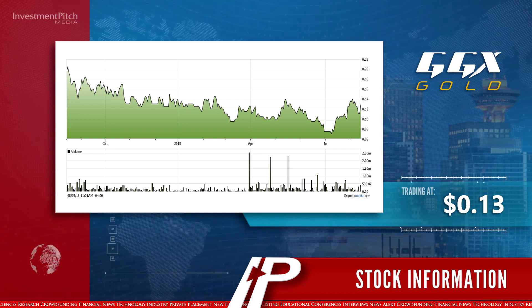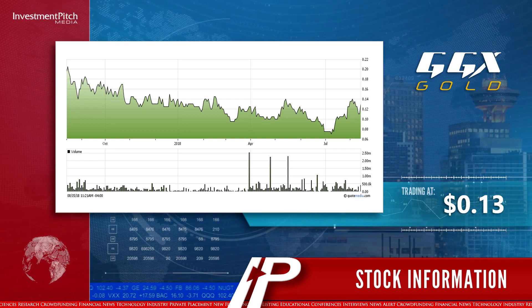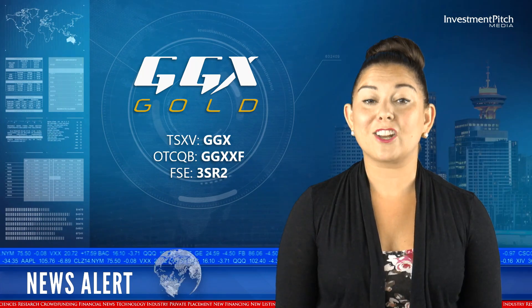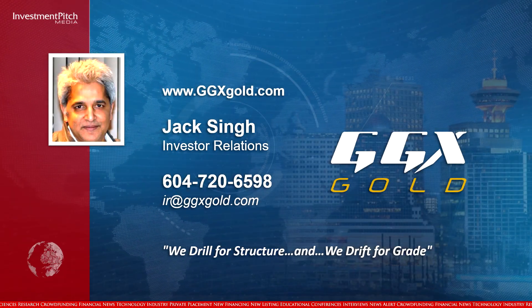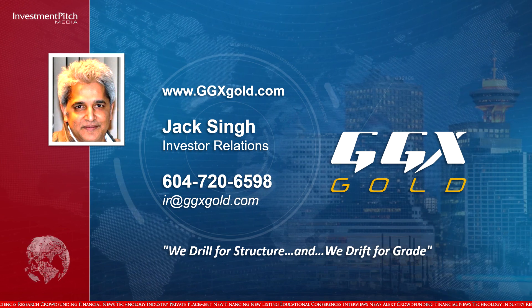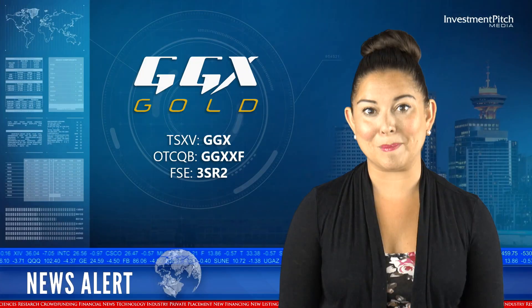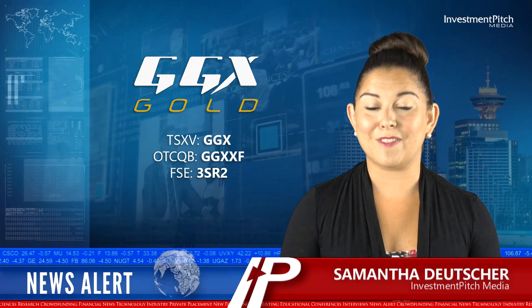The shares are trading at 13 cents. For more information, please visit the company's website at ggxgold.com, contact Jack Singh, Investor Relations at 604-720-6598 or by email at ir@ggxgold.com. I'm Samantha Deicher for Investment Pitch Media.